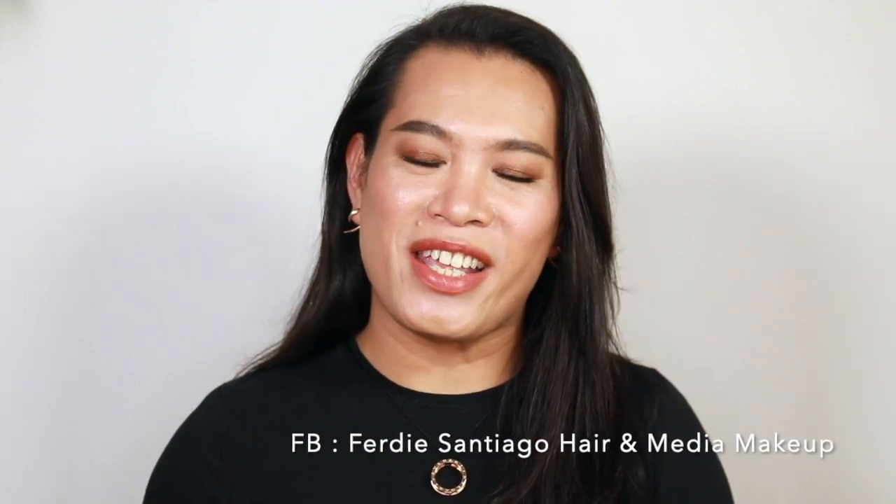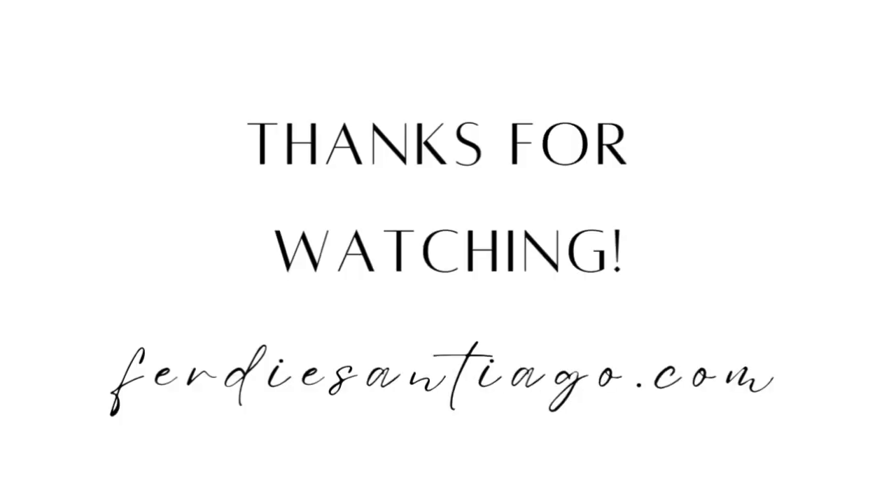Thank you so much for tuning in and I hope you enjoyed watching this video as much as I love doing it. As always, if there's a look or challenge that you want me to do for you, just put it down in the comment section and I will try my very best. I would really appreciate it if you could give this video a thumbs up, give this channel a follow if you haven't yet, and don't forget to hit that notification bell. My socials are down here as well, so let's give each other a follow. I hope to see you again on my next one — always remember, keep safe and be kind to yourself. Bye!